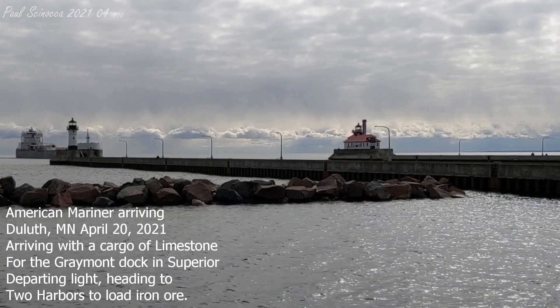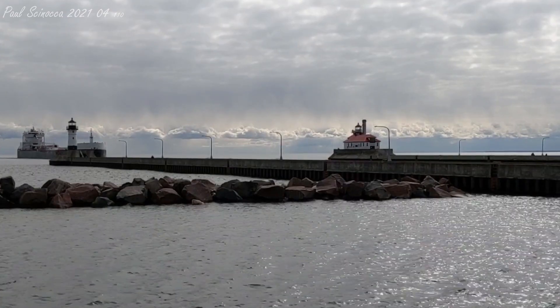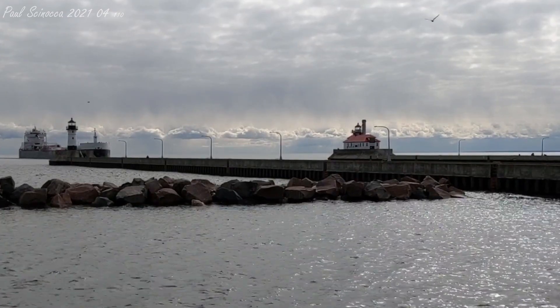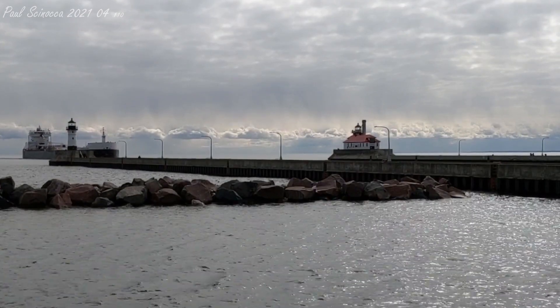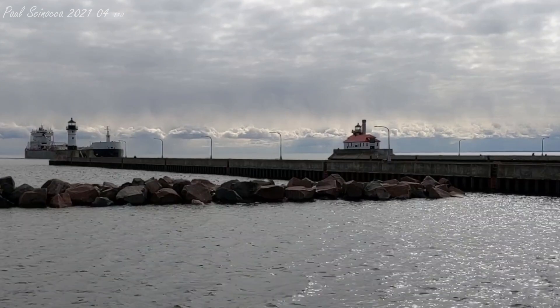The American Mariner was built in 1980 by the Bay Shipbuilding Company of Sturgeon Bay, Wisconsin. She measures 730 feet in length, 78 feet in width, and 45 feet in depth.